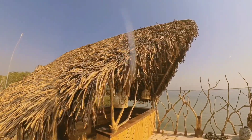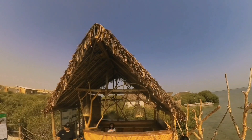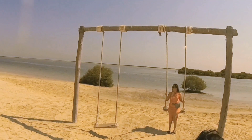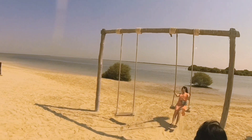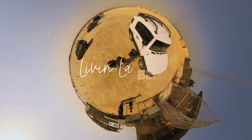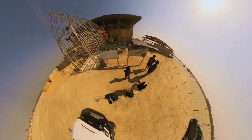Welcome, fellow adventurers, to a hidden gem nestled in the heart of Umm Al Quwain, UAE. Today we embark on a journey to discover the captivating Mangrove Reserve and explore the breathtaking views of Mikoko restaurant. Get ready to witness the untouched beauty and tranquility of this secluded tourist destination.